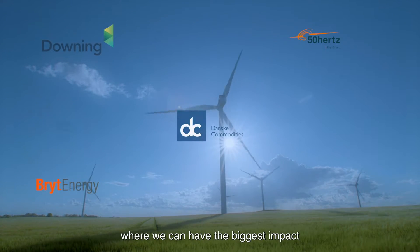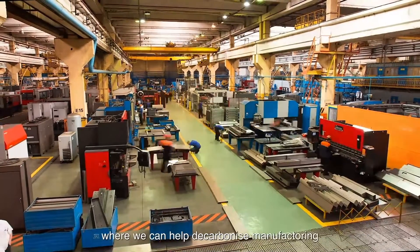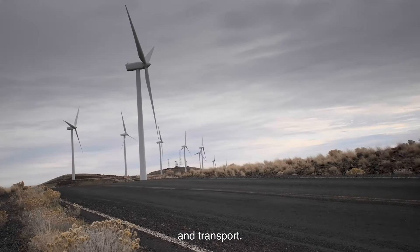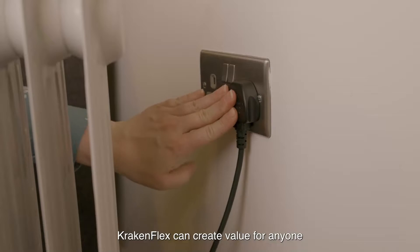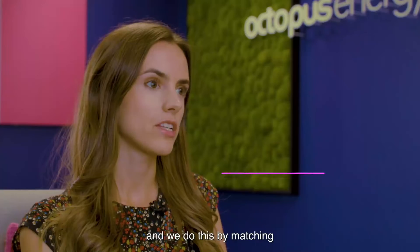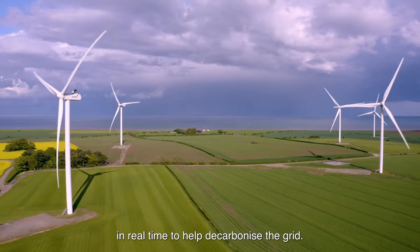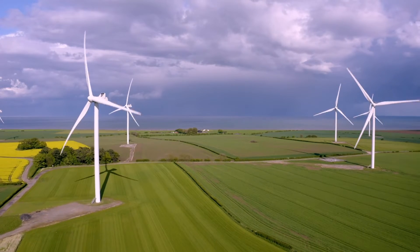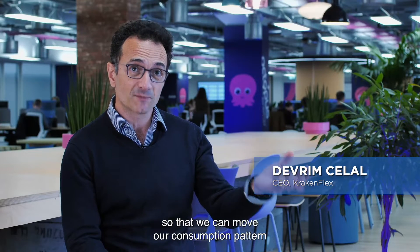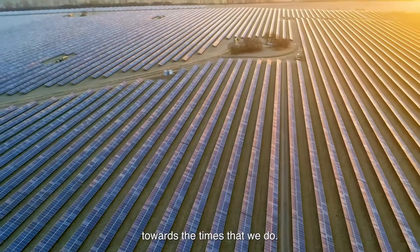We focus on segments where we can have the biggest impact, such as renewable infrastructure, industrial processes where we can help decarbonize manufacturing, and retail where we can support electrification of heat and transport. Krakenflex can create value for anyone that consumes and generates electricity, and we do this by matching consumption and generation of electricity in real time to help decarbonize the grid. It is equally important that we control when we use electricity so that we can move our consumption pattern away from times when we don't have sun and wind towards the times that we do.